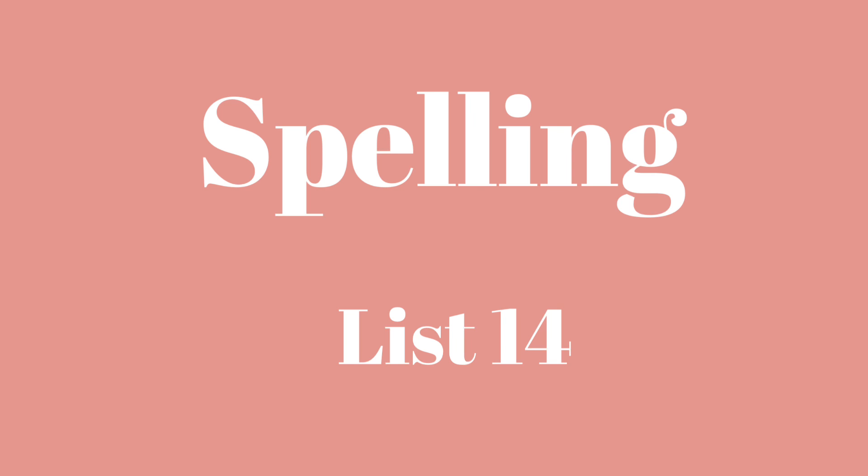Number six: Busy. Busy. The roads are very busy when school is dismissed. Busy.